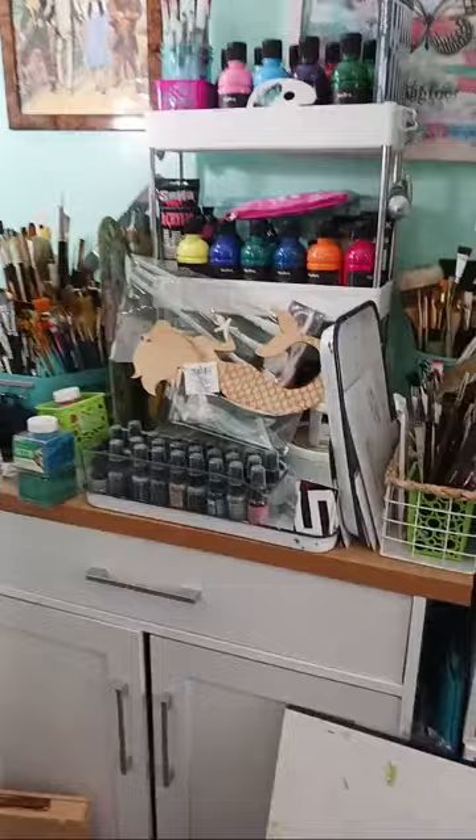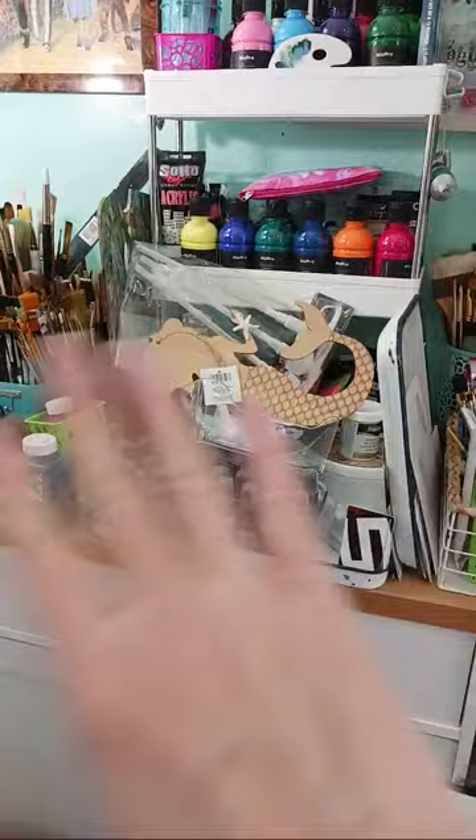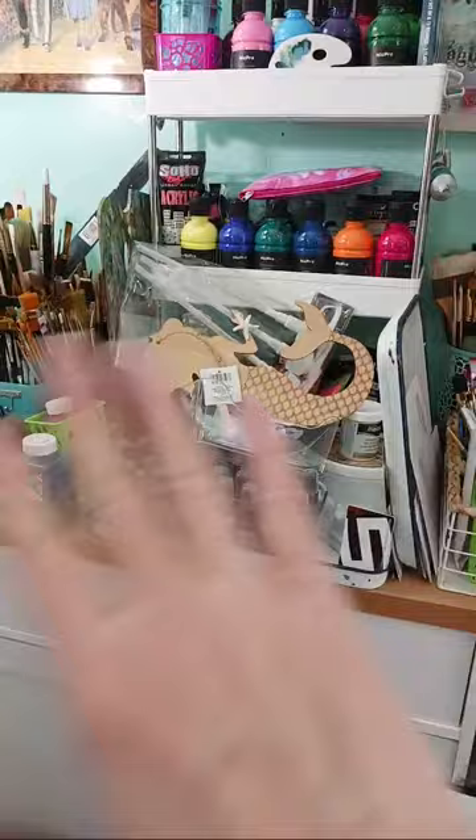I'm going to put the easel right beside my desk so it'll be out of the way. With the other stand moved back around, inside it I have all of my acrylic paints, and if I move it to the opposite wall and clear everything off, my paints will be closer so I can just sit at the desk.